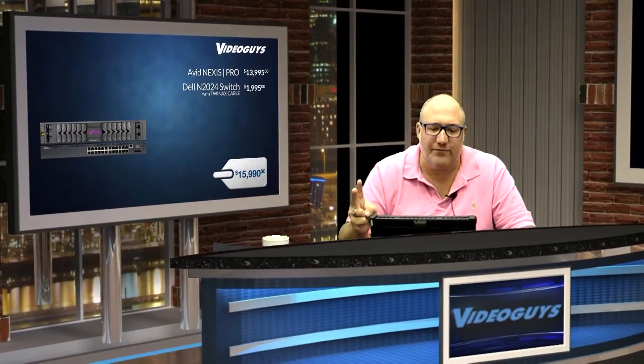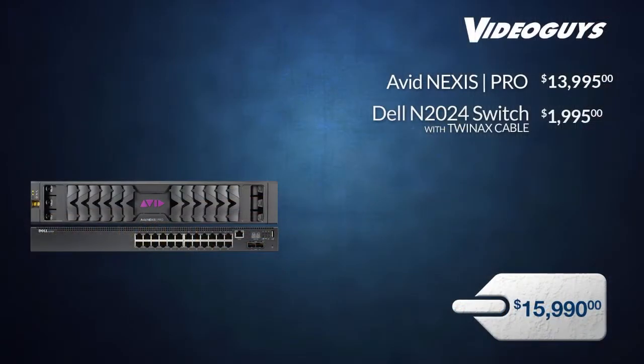First, you get the Avid Nexus Pro Intelligent Shared Storage Solution along with a Dell 2024 10GbE switch. This off-the-shelf switch is super easy to set up and configure. Attach the Nexus Pro to the switch via 10GbE, then connect up to 20 users to the switch via standard GigE network cable. It really is that simple. So now we're at $14,000 for the Nexus Pro and $2,000 for the Dell switch — running total just under $16,000.